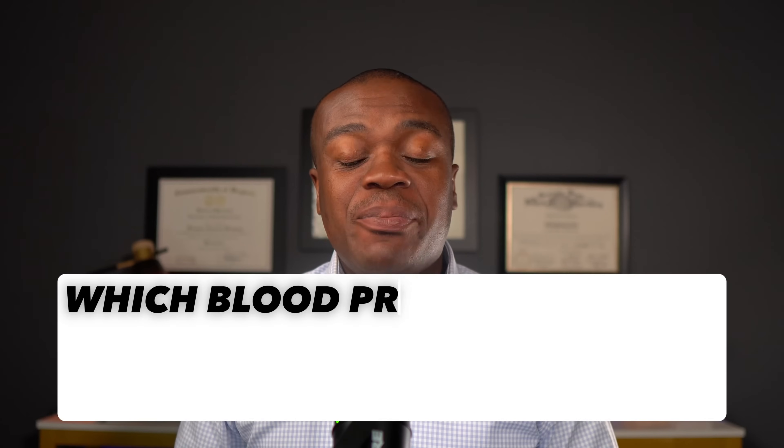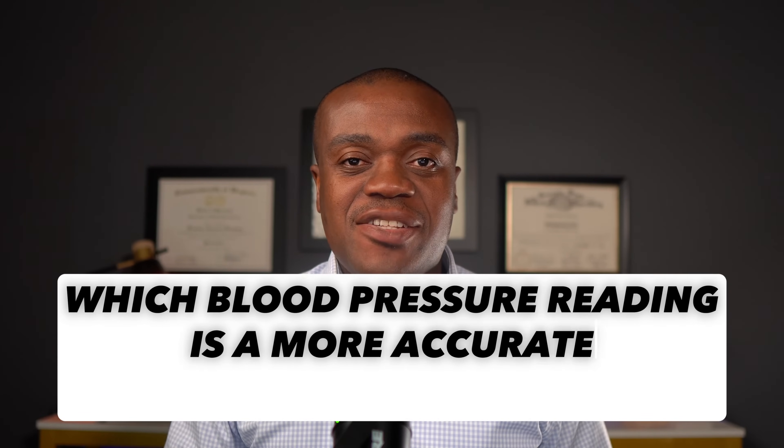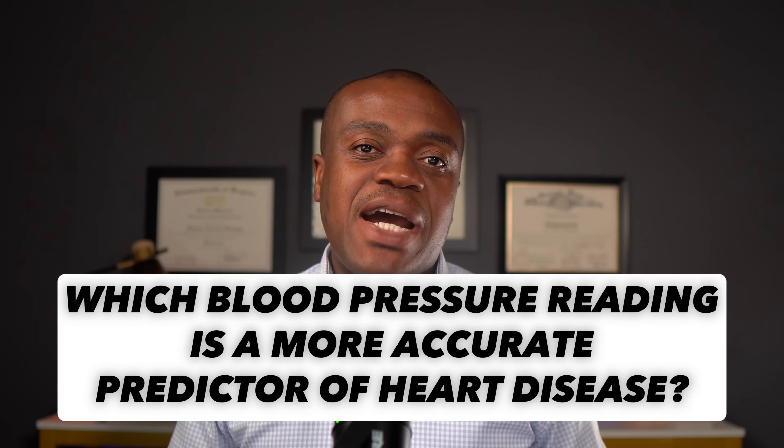Hi, my name is Kui Kui. I'm a pharmacist. Today, I want to answer a seemingly popular question, which is which blood pressure reading — the systolic or the diastolic — is a more accurate predictor of heart disease.